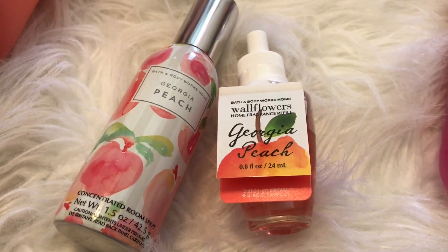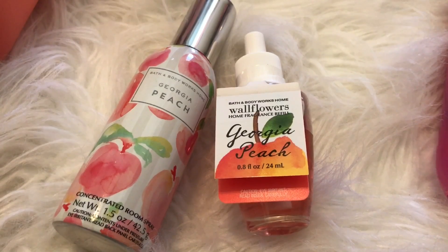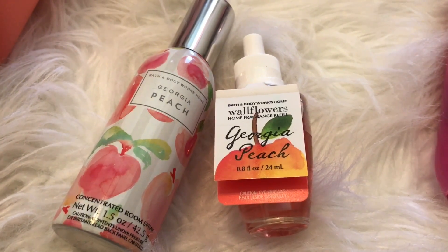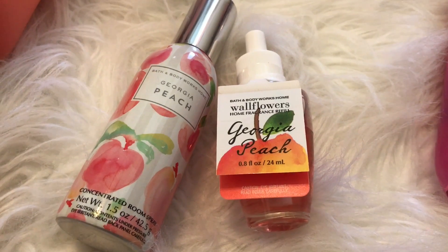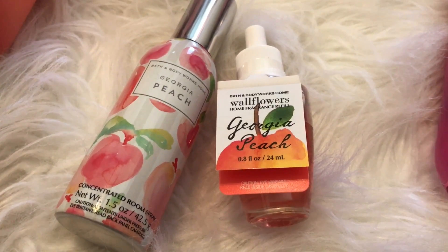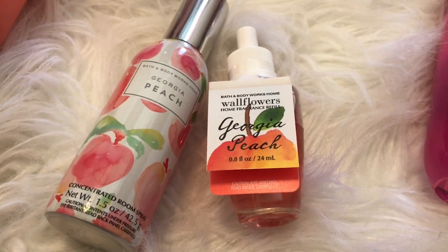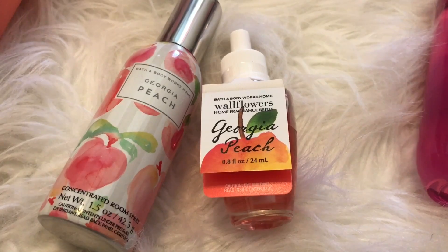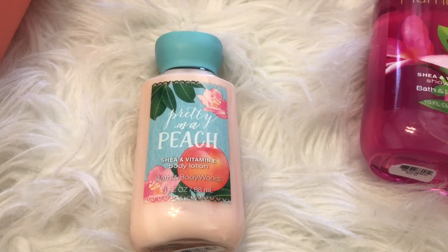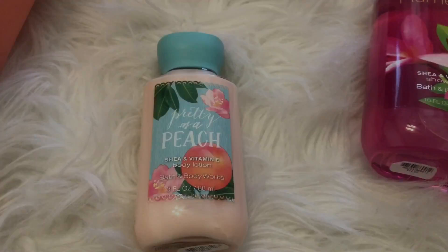These room sprays — you only need like one or two sprays and it fills up the whole room and it lingers for a while, so that's why I really enjoy their room sprays. I also picked up another Georgia Peach wildflower. I actually have more wildflowers but they're in use right now, so I only have one to show you guys. About a month ago I had a coupon for a free travel size item and I picked up Pretty as a Peach.